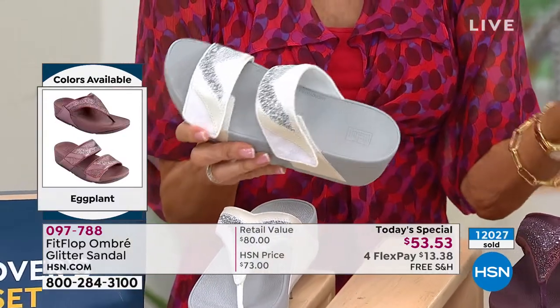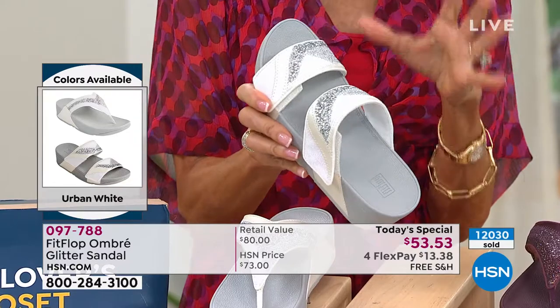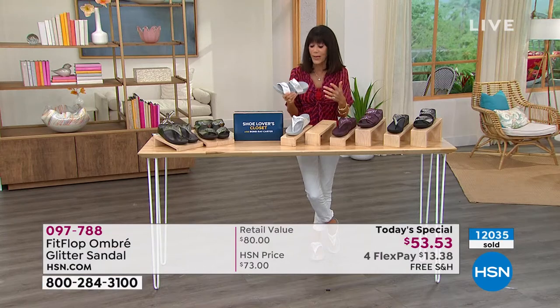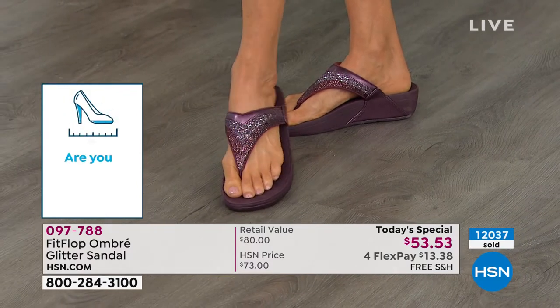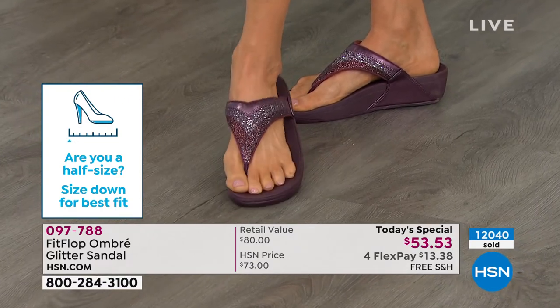Just in terms of sizing — we only do them in full sizes, five through eleven. If you are a half size, you just go down to the next full size. And here's the bottom line: you have 30 days. I hope you'll get them home, try them on, and experience them. That's really the best way to appreciate exactly what you're getting.